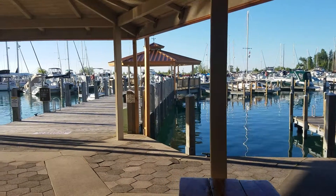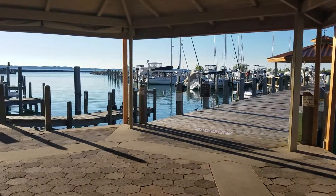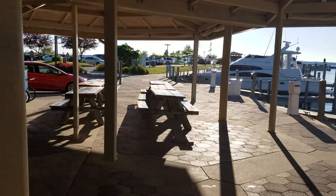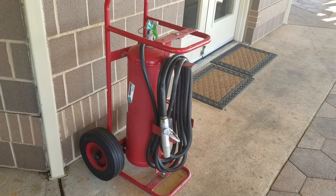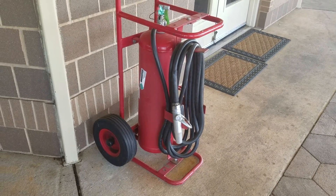Anytime you're out and about, always think about safety — what happens if you fall in the water? How would you get back out? I'm at one of the picnic pavilions here at this marina in Michigan, and I'm pointing out this fire extinguisher on a hand truck. How would you use this?